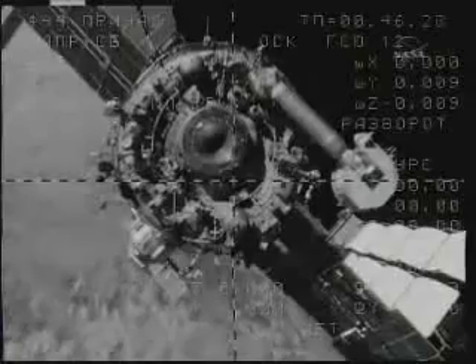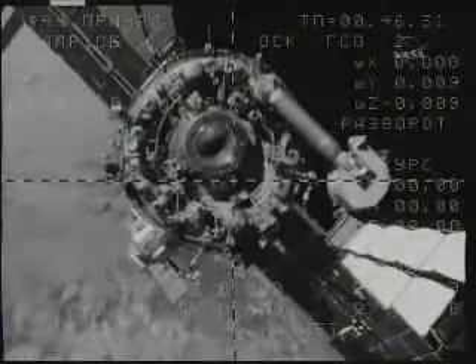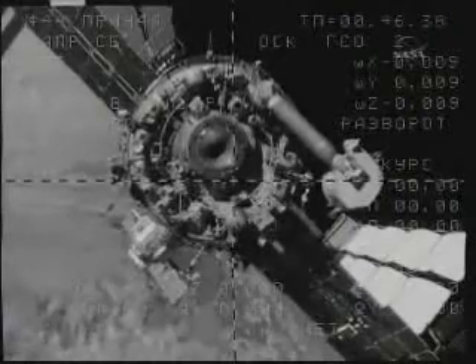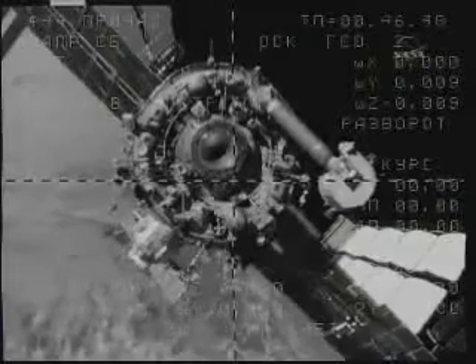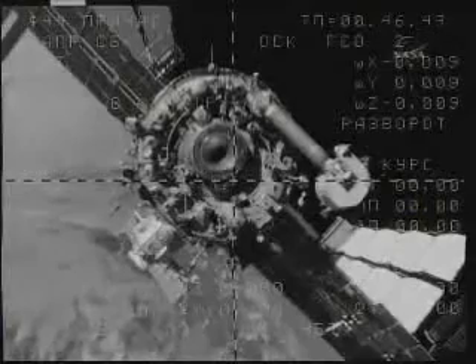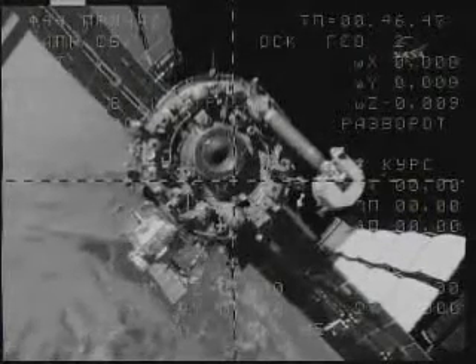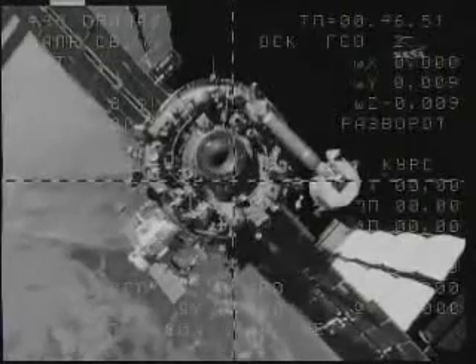No need. How about the ring? Is it clear? Yes, the ring is clear. Okay, copy. That huge antenna on the right is the Lira antenna that provides a high data rate telemetry from the Russian segment of the International Space Station, as well as downlink television over Russian ground stations.